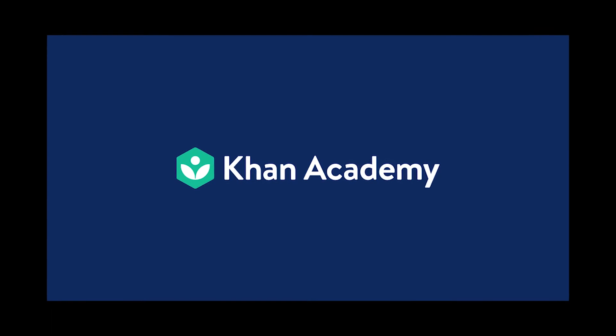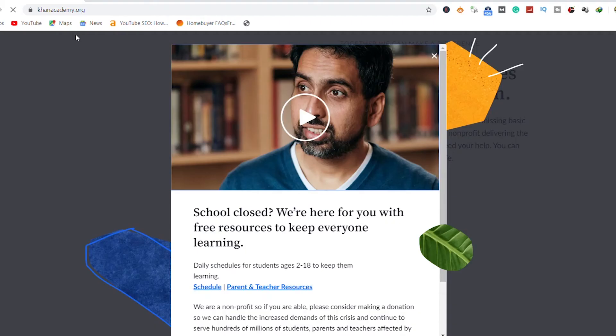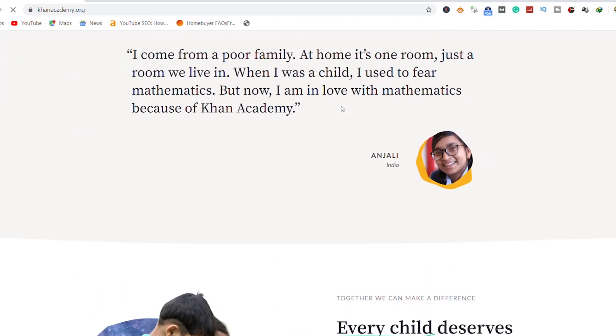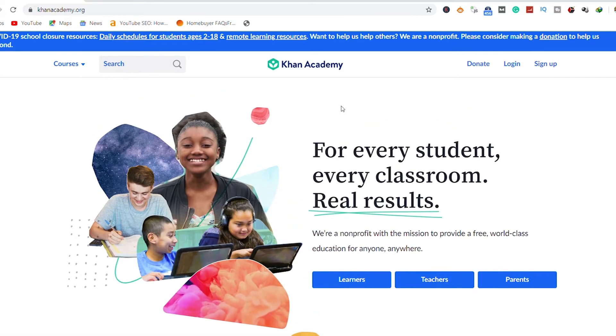2. Khan Academy. This educational app accommodates kids and toddlers. Lessons are delivered as video tutorials and it's a free educational app for students. If you are about to sit for MCAT, LSAT, SAT, or any standardized test, you should download the Khan Academy app immediately.